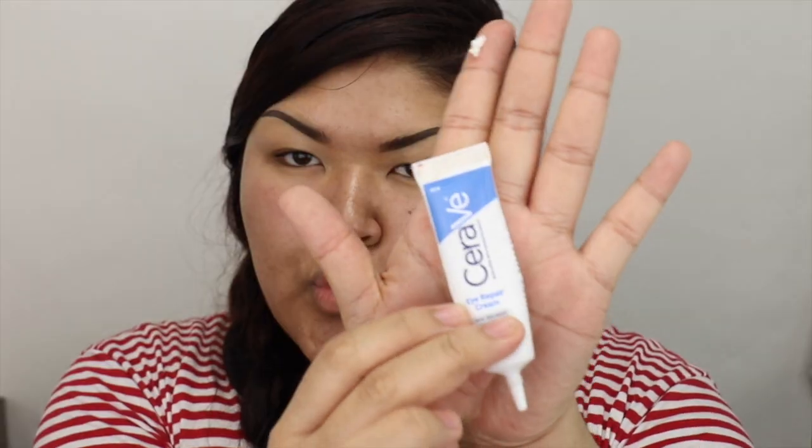Then I use that eye cream. For a while I thought there was really no purpose, but I'm starting to see my under eyes look creasy these days, so it's a nice addition. It really just helps conceal — it looks smooth.